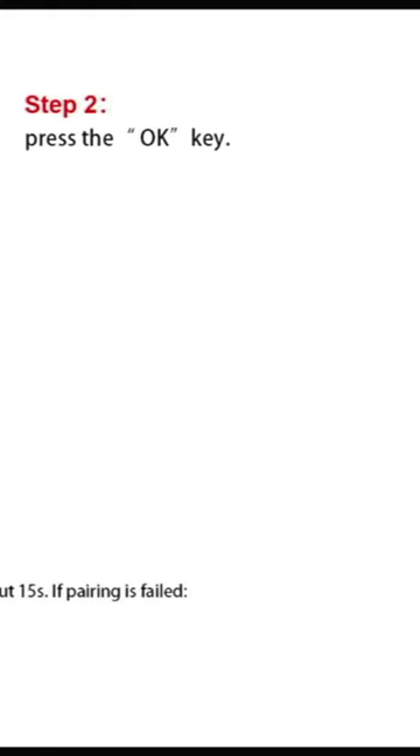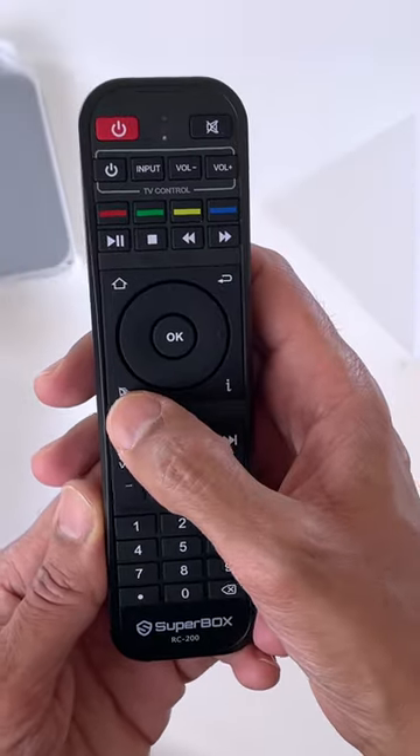Say hello to voice control — just grab the remote control, press the magical button, and ask for what you want. It's like having your own digital genie.